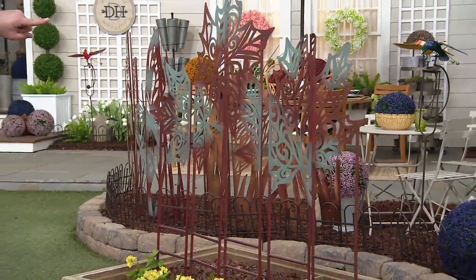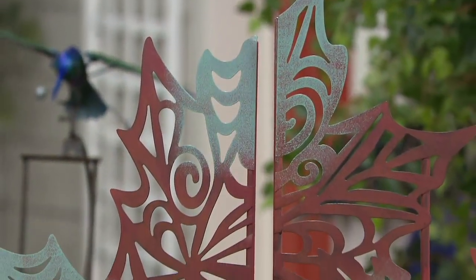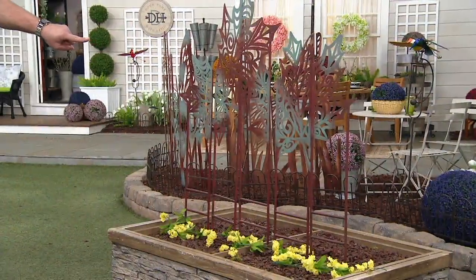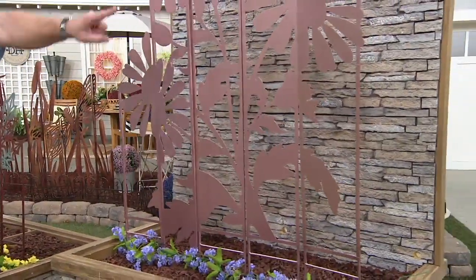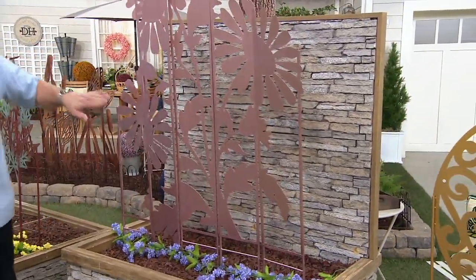These are the Leaves. This choice is called Leaves. Then we're going to move over to Flowers. These are five individual panels.